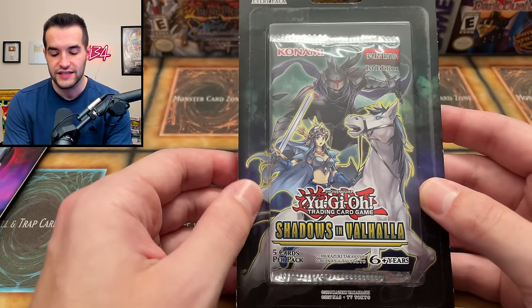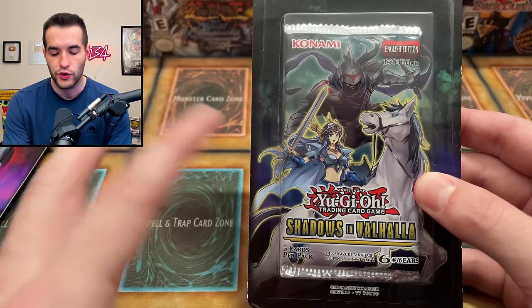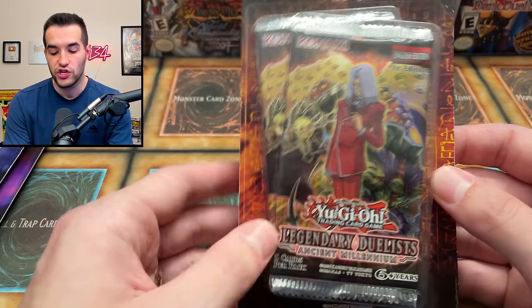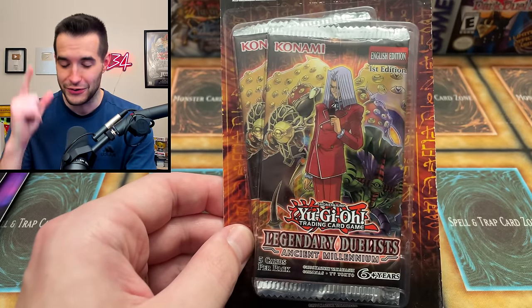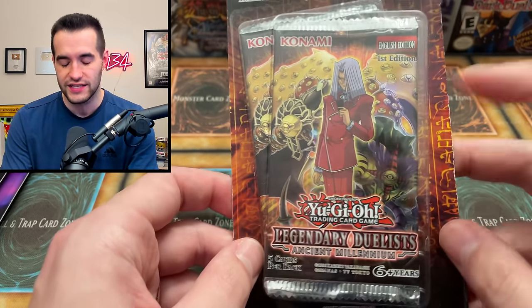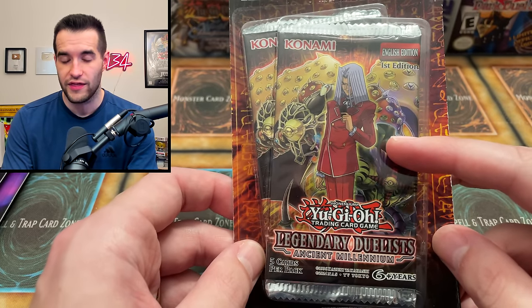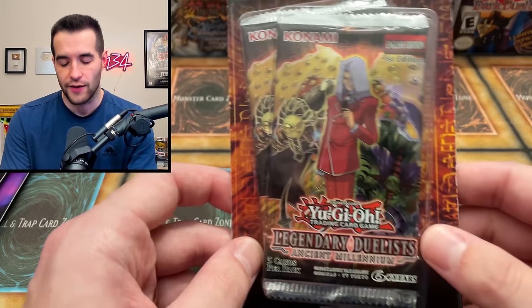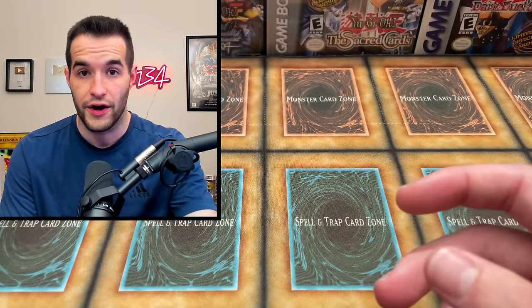We've got Shadows in Valhalla - that's the valkyries set. There's a few good reprints in there, not a terrible pack. And then Legendary Duelist: Ancient Millennium, the second one ever. This box was crazy expensive until they did the Legendary Duelist reprint set. Now they're a lot less, but still a pretty solid pack - one of the best Legendary Duelist sets to ever come out.